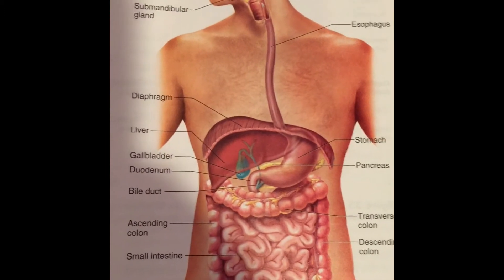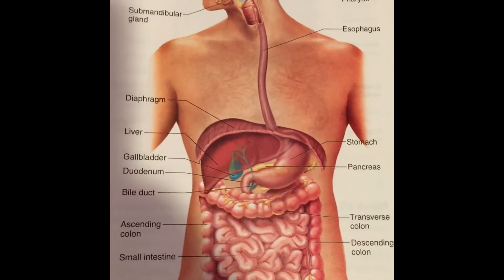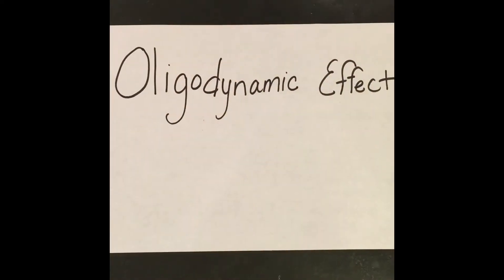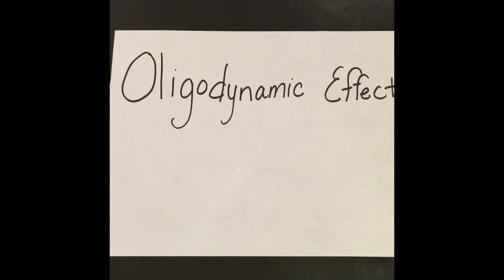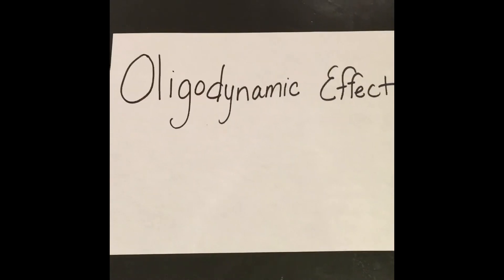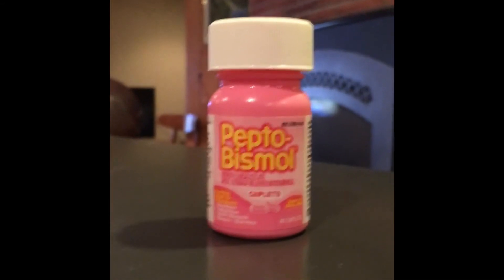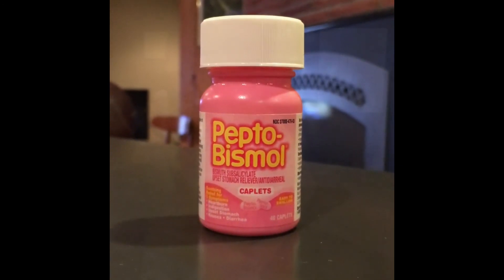It is not known exactly how Pepto-Bismol works inside the body. It is known though that Pepto-Bismol coats the irritated tissues inside the stomach. Another reaction contributing to the effectiveness of the drug is the oligodynamic effect, which is when small amounts of heavy metal — in this case bismuth — are used to kill harmful microbes inside the stomach. It is due to a combination of these reactions that Pepto-Bismol is so effective, especially when you eat too much ice cream, just like Katie.